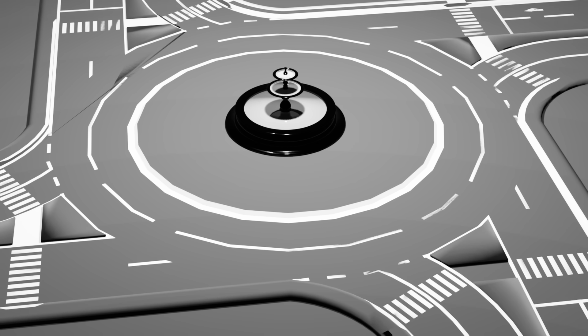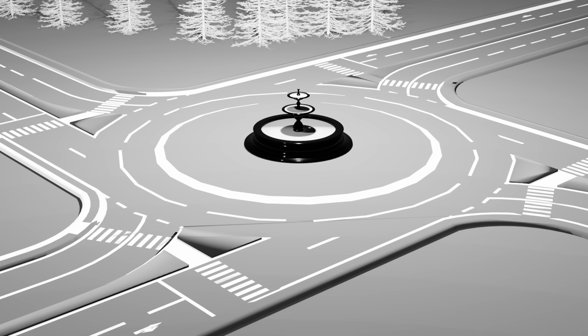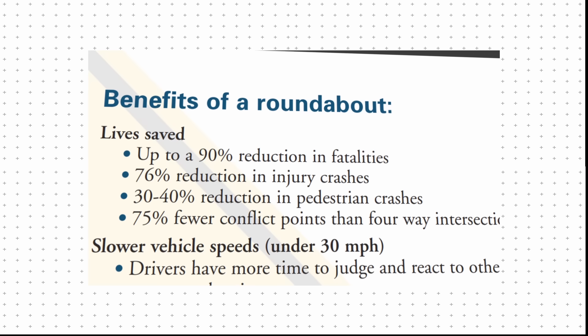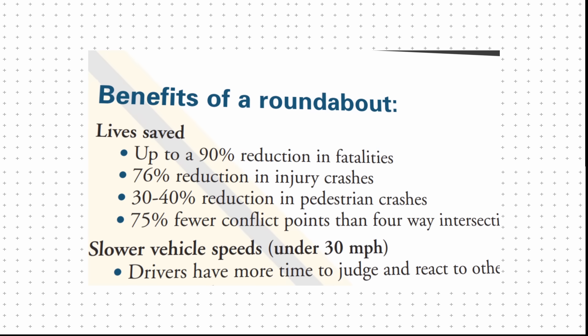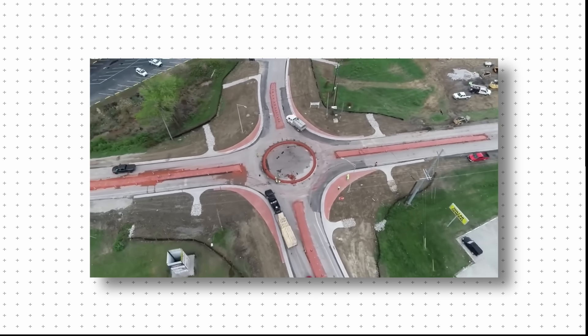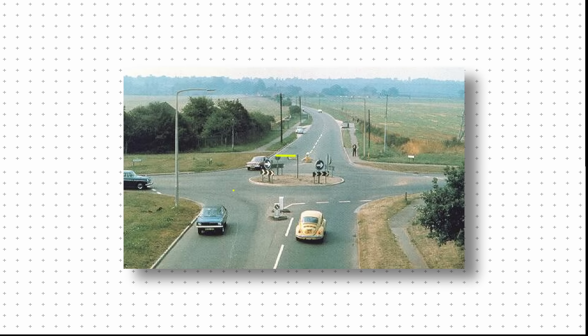But not every solution is about punishment — some are about removing the danger before it even starts. In Europe, roundabouts are the rule, not the exception. Countries like France and the U.K. use them as standard intersections, and the results speak for themselves: by forcing slower, more predictable traffic flow, roundabouts dramatically reduce crash fatalities by up to 90%. So why hasn't the U.S. embraced them? Early American traffic circles weren't built for safety — they were built for speed. Entry points were wide, lanes overlapped, and drivers often had to switch lanes inside the circle. Crashes were common, and the concept gained a bad reputation. But those weren't modern roundabouts — the design was entirely different. That distinction was lost, and the stigma stuck.